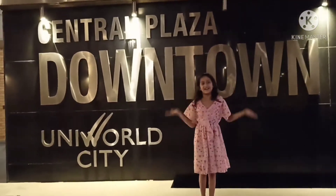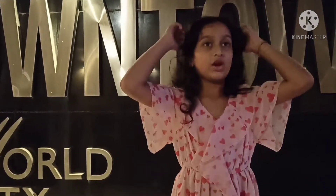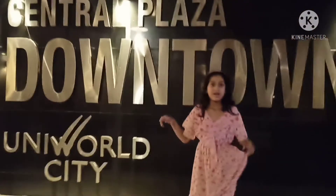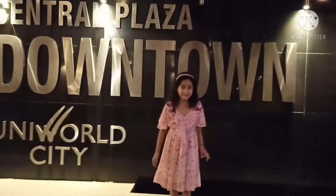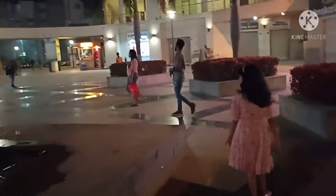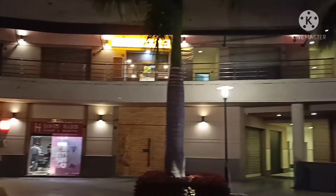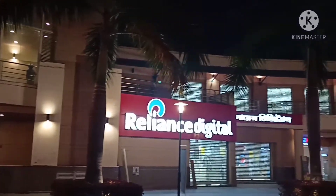Hello everybody, welcome to our next studio! Today we're going to an ice cream place — I hope it's really yummy. I'm going to show you downtown of this new world city, follow me! This place is so beautiful, there are so many shops and it's very very airy, wow, look at it!